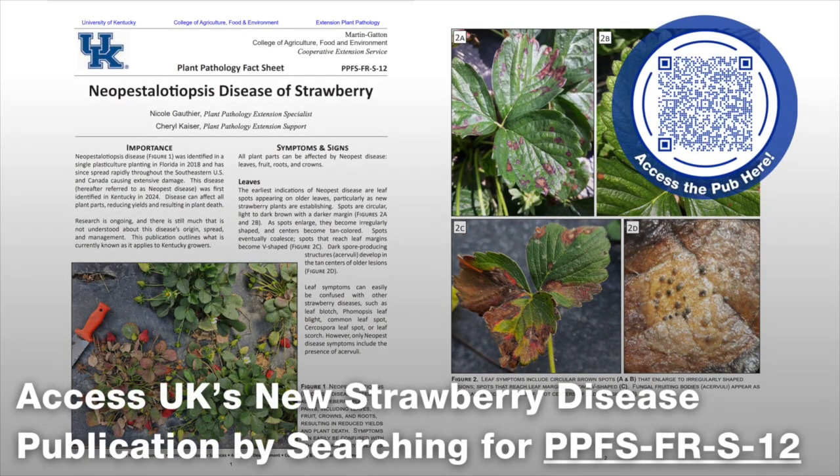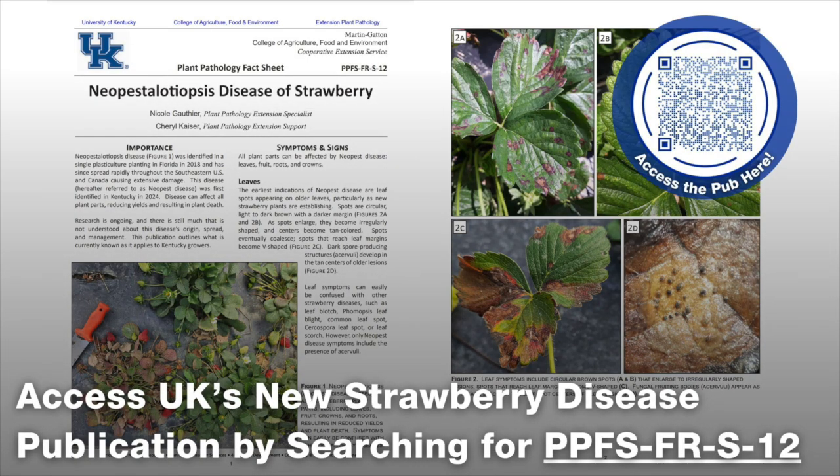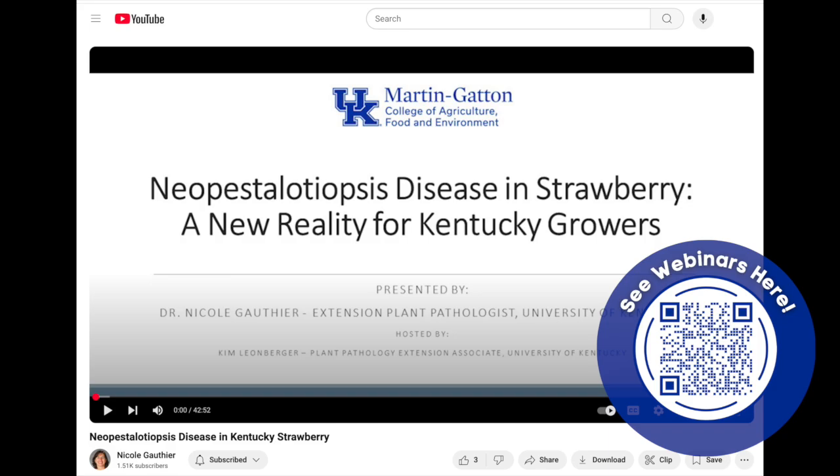What other resources do you have available through the plant pathology department for anyone with further questions about this new disease? We have just published a new fact sheet on the University of Kentucky Department of Plant Pathology's webpage — just do a search there, or we'll have the link available here. We've also done two webinars, and those are both posted on YouTube. We'll provide those links as well, so anyone can watch and see images of what it looks like. For commercial growers watching, those links will also include fungicide recommendations. Thank you for watching the Farm and Home Show, and we hope to see you again next time.